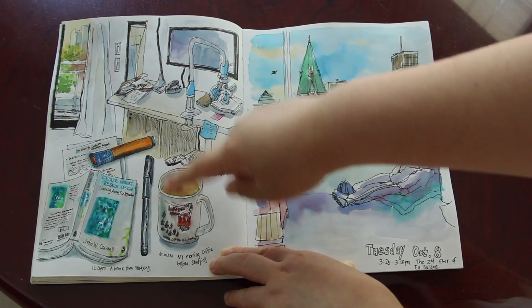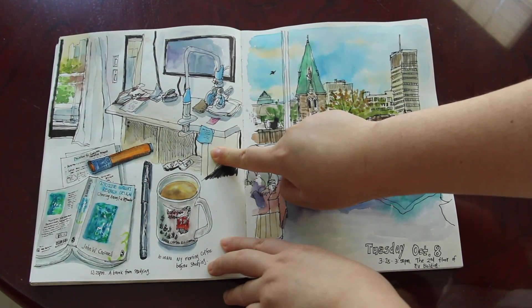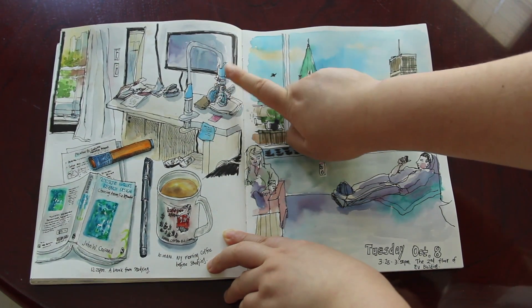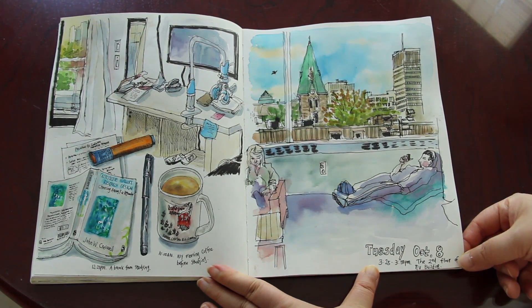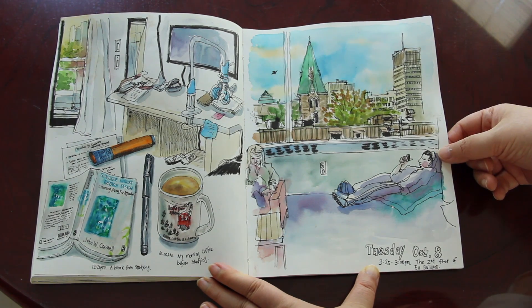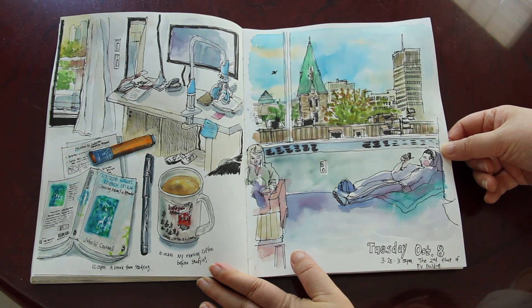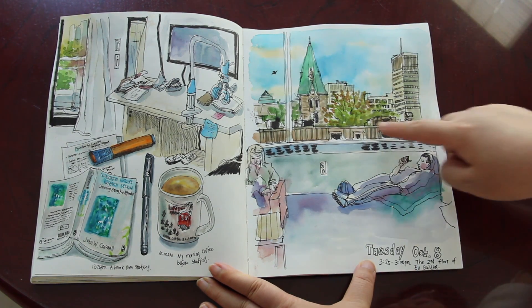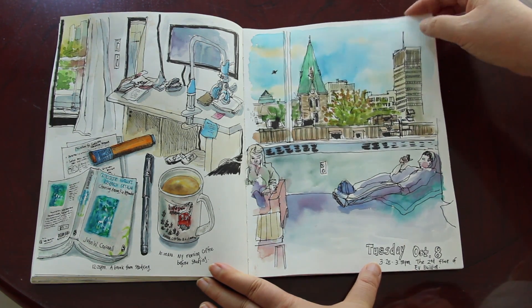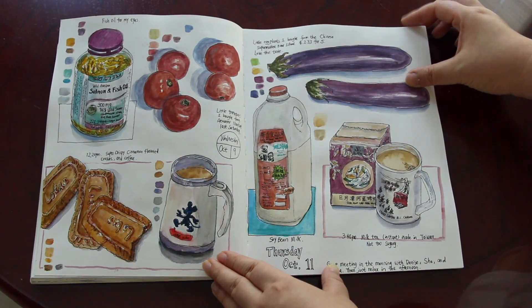I was studying on the weekend with a cup of coffee — this is one of the corners in my bachelor's apartment. On Tuesday October the 8th I was sketching in one of the atriums in the fine arts department: people studying and sleeping, and the view outside with a church and a sunny day. More food and drink sketches.